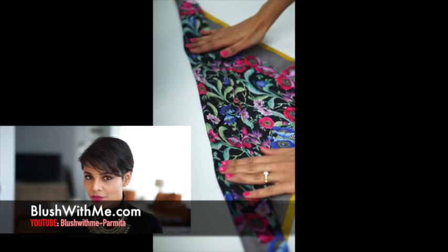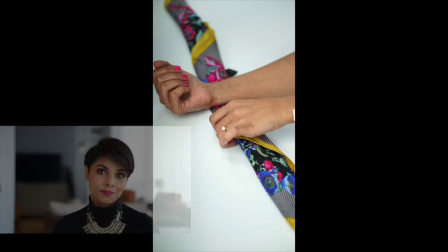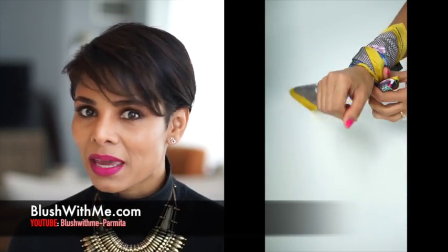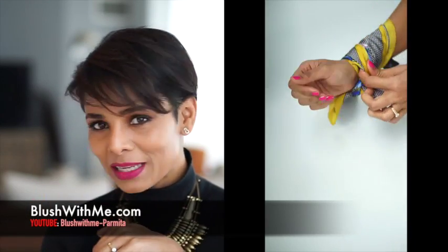A silk scarf like this one from Ann Taylor can instantly upgrade your outfit. If I didn't have the neck piece, I would have probably tied it around my neck — but you can use it any which way, just add it. I love that hint of pink in it because it matches my lipstick and my nails. It completes my look.